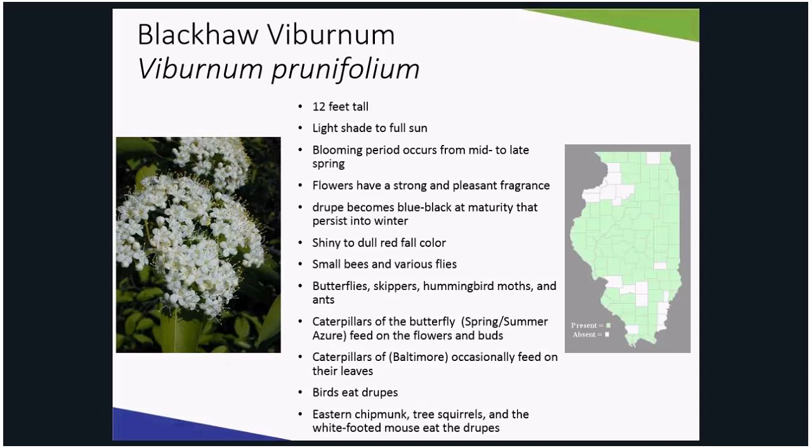Instead, I think you should plant Black Haw viburnum. It grows a bit taller, up to 12 feet, and it has a shiny to dull red fall color, attractive white blooms from April to May, and boasts colorful drupes. Burning bush may have a more vibrant fall color, but it does not even come close to competing with the floral and fruit display of this plant.